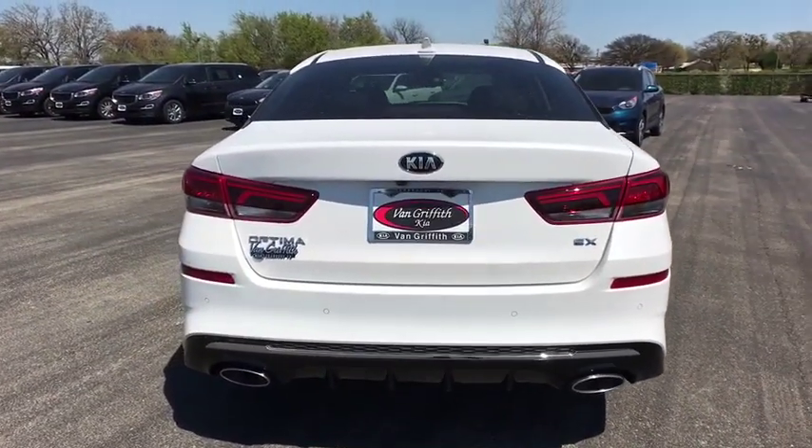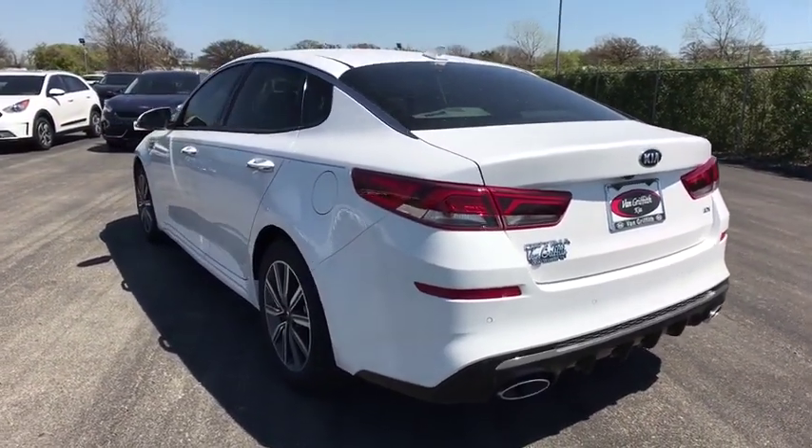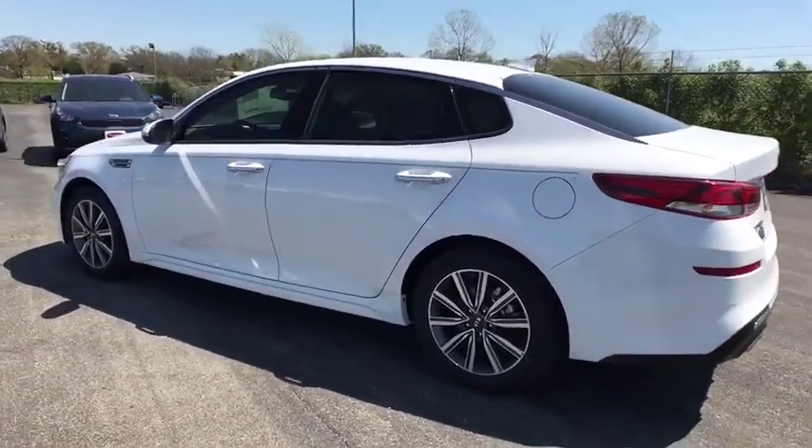Its smooth flowing lines speak of grace and style and offer a strong hint of European luxury. Here are some of this vehicle's great options.